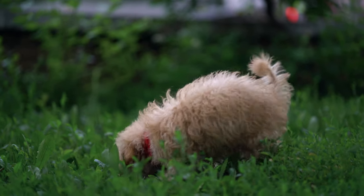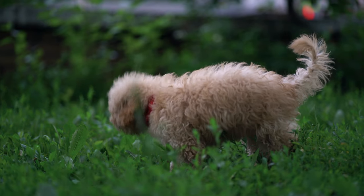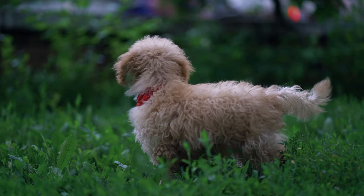At all times a dog has been called man's best friend. Buying a shaggy companion is a serious and responsible step. Pets need daily and quality care.